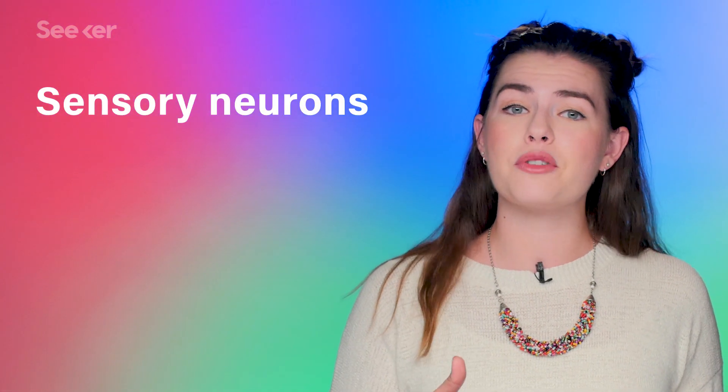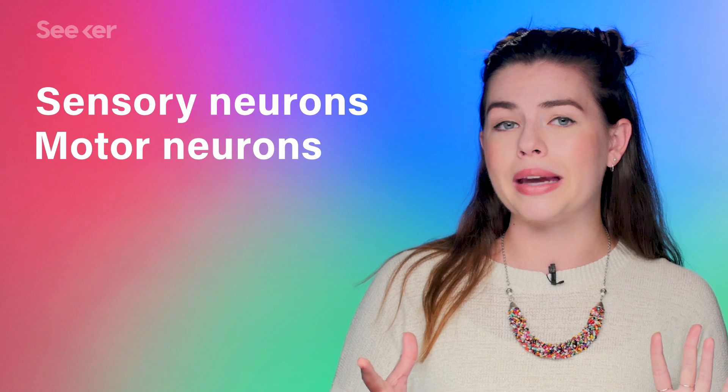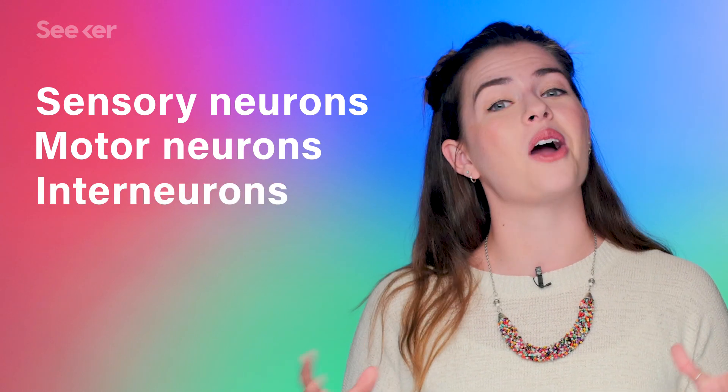There are three main kinds of neurons. Sensory neurons, which communicate information from your senses to your brain. Motor neurons, which help you control your body's movements. And interneurons, which help motor neurons and sensory neurons talk to each other.